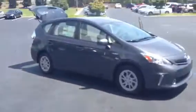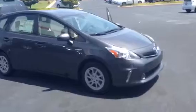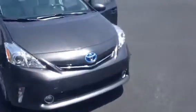Hey Charles, this is Brad at LaGrange Toyota. I saw you were interested in the 2014 Prius V, thought I'd take a video one for you. This one is Magnetic Gray, brand new, 2014 Prius Technology.